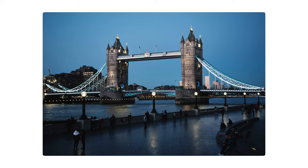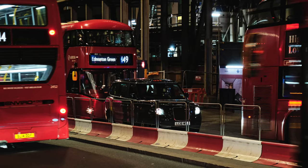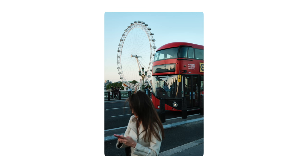Lastly, and the one I'll leave you with, is actually not a specific location but just the red buses in London. The public transit buses are just the most obvious subject — they're red and the colors are loud and they're absolutely everywhere.